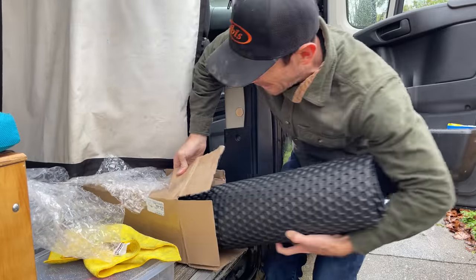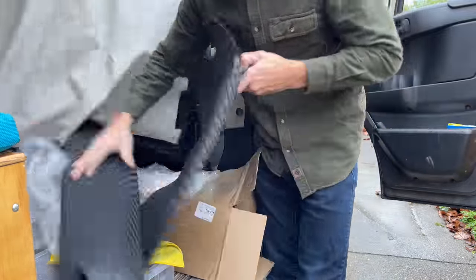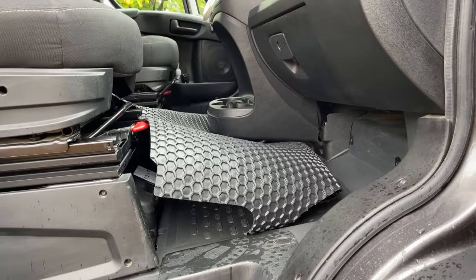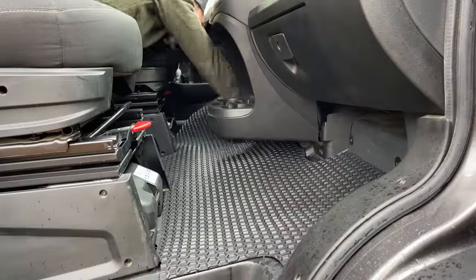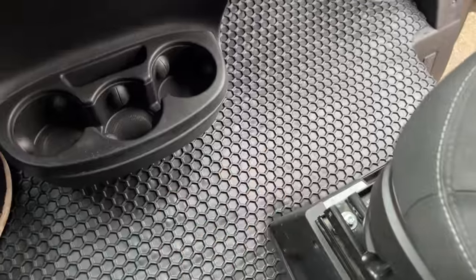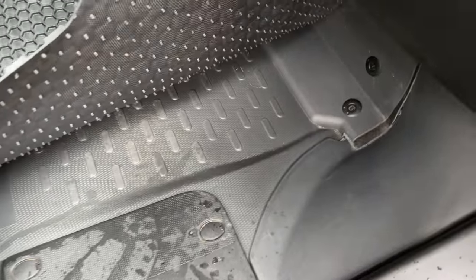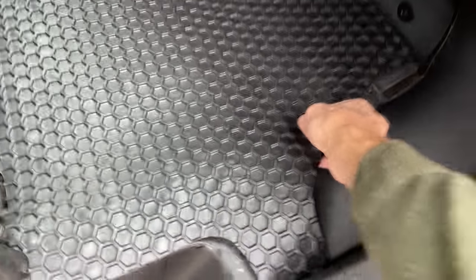Here's one I'm actually excited about — a custom cut floor mat to fit all the nooks and crannies. It doesn't seem exactly perfect, but it's pretty close, and hopefully with time things will just settle in and find their natural way. The Promaster has so many weird humps and bumps and cracks and squishy spots and crevices that having a nice uniform piece of plastic over the top is going to help.